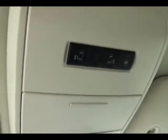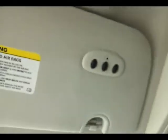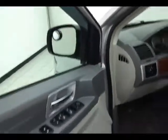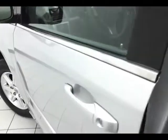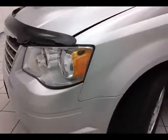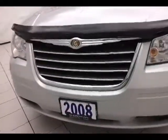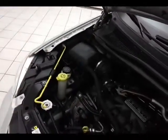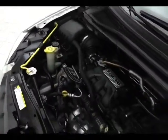Under the hood, this Town & Country has a 3.8-liter V6 with 200 horsepower. All fluid points are marked in yellow for a quick glance at anything you want to check on your own. Don't forget about that certified powertrain warranty helping to protect your investment. EPA fuel economy estimates average 16 miles per gallon in the city and 23 on the highway.